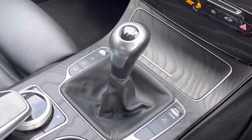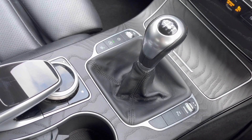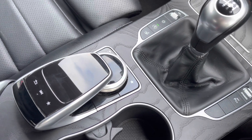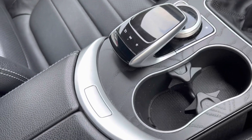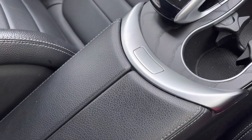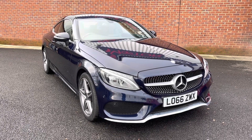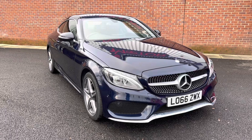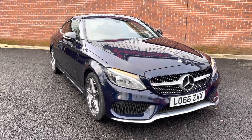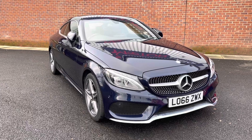Just below you have a small storage compartment along with your manual gear stick. You also have two integrated cupholders along with your Mercedes controller to operate your digital screen above, and of course your central armrest with below storage. Thank you for taking the time to watch this video tour. If you would like any further information regarding this vehicle, please give us a call on 01204 828640 and a member of our Mercedes-Benz team will be happy to help. Thank you.